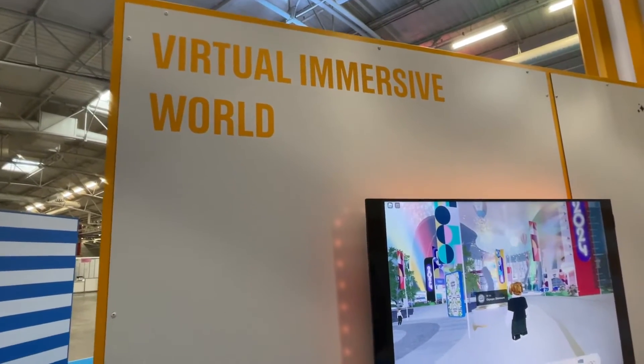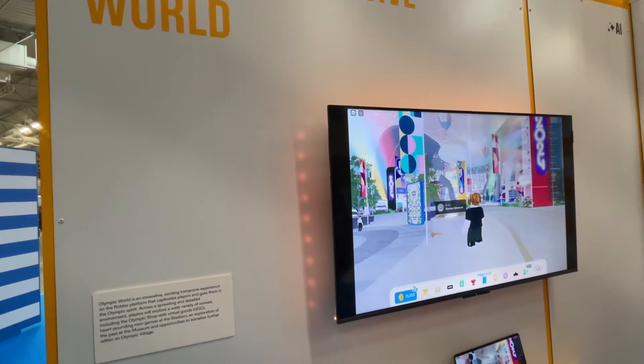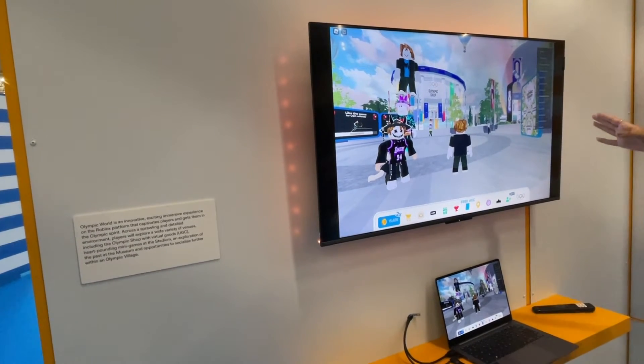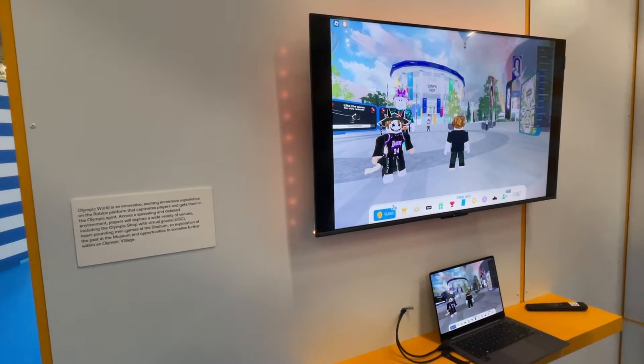We'll start with a handful of honorable mentions, starting with their virtual immersive world through Roblox in an attempt to attract a younger demographic. Users can visit a virtual Olympic village and museum about the history of the Olympics, play games, interact with other players, and a ton of other activations.